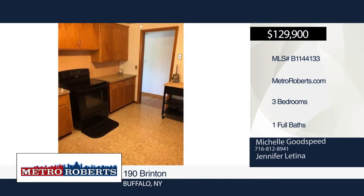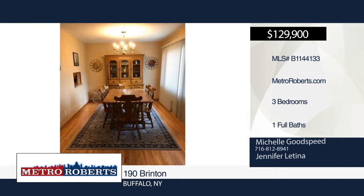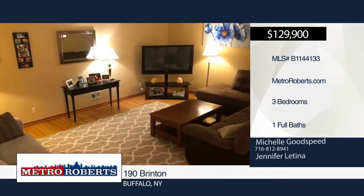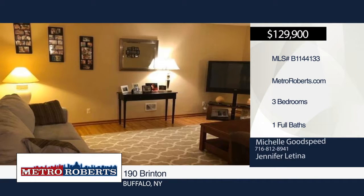Many updates have been made throughout this home including roof, windows, electric service and sump pump. It features hardwood floors throughout, nice-sized bedrooms with his and her closets, and first floor laundry as well as laundry hookups in the basement.